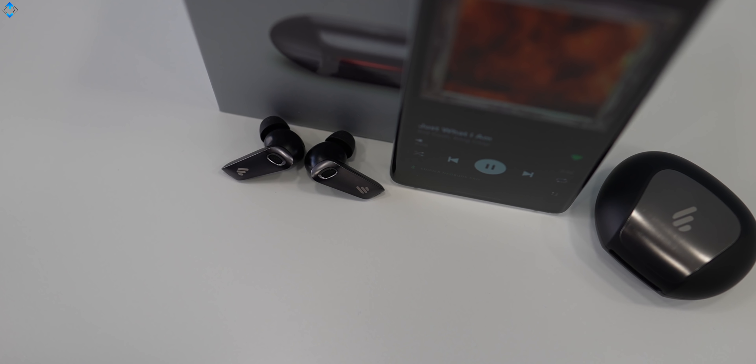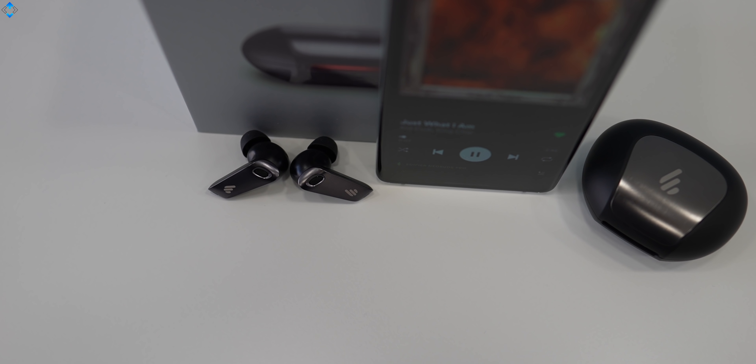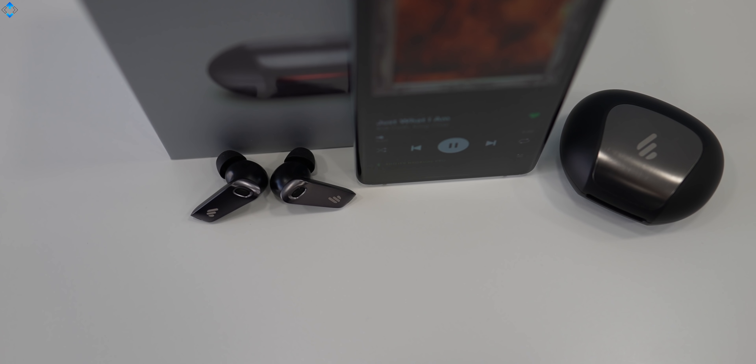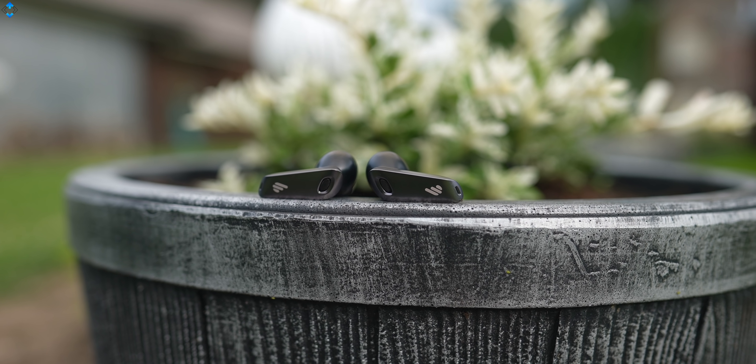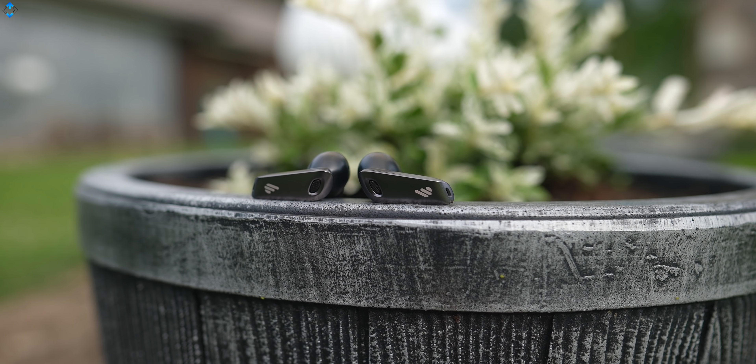At the time of this video, the earphones are on an Indiegogo campaign at a discounted rate of $99, so go and check it out if you're interested. All the links and show notes are in the video description down below.